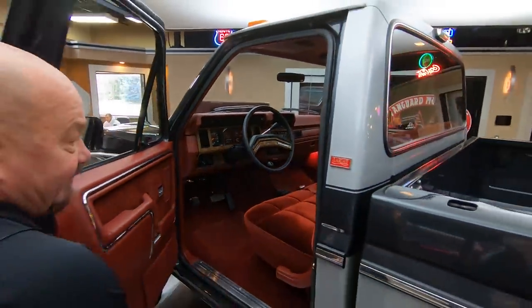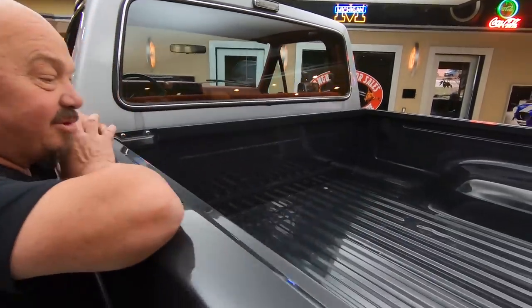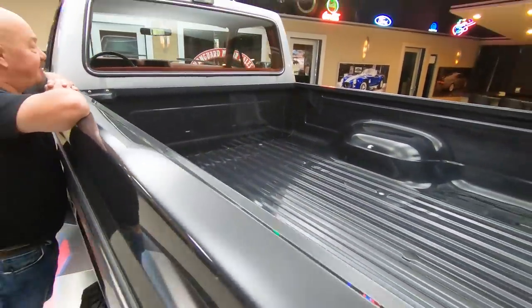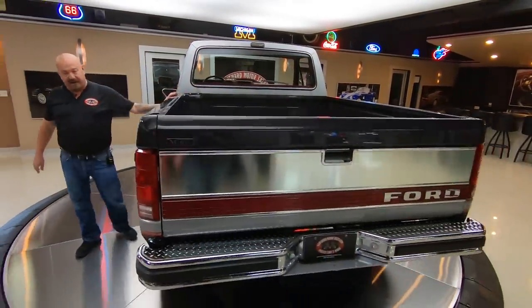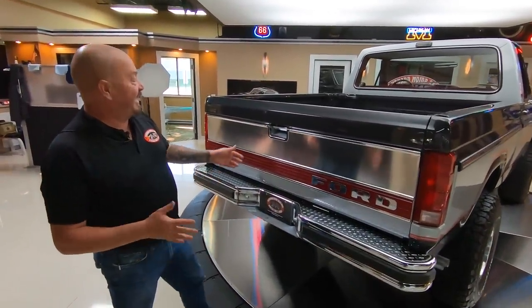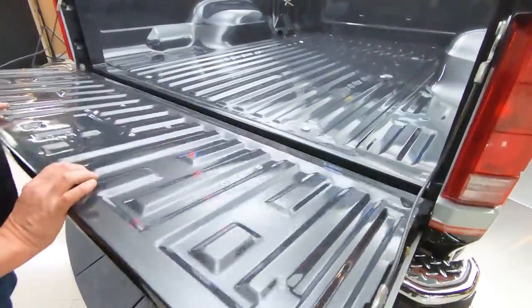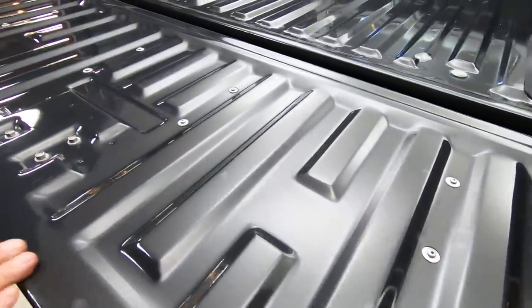Look inside the bed. Most of these trucks had to go to work for a living. Back in the mid-80s all I could afford was a Ranger — I had actually two Rangers. I would have loved to have had this. I don't see a scratch on this gate at all.